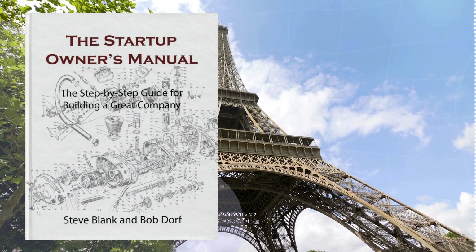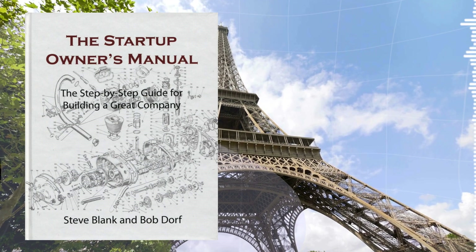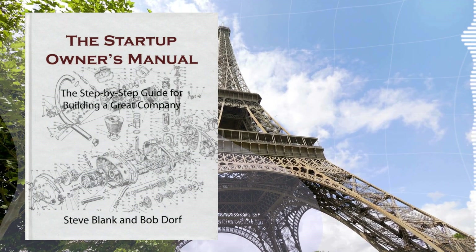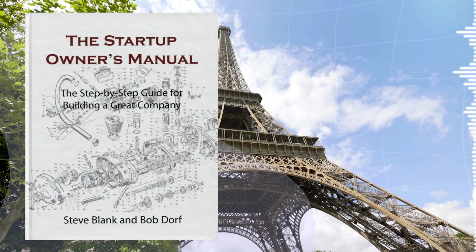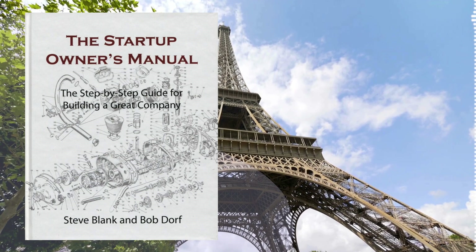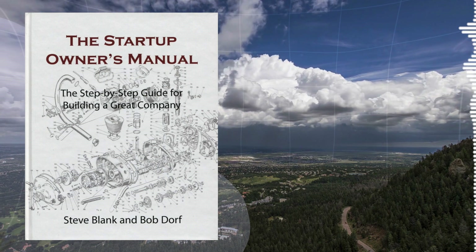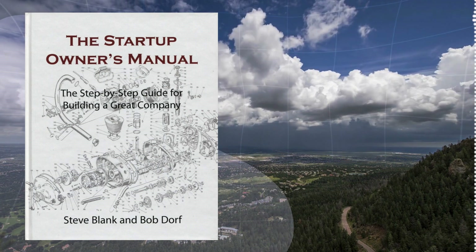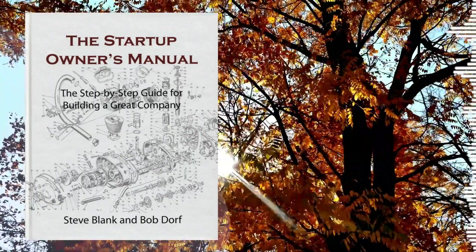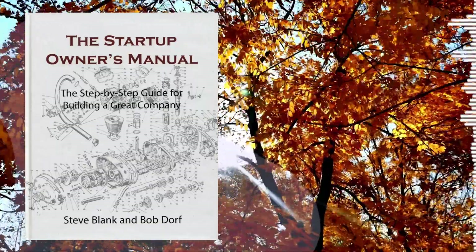An existing market is where there are already established players and a well-defined customer base — think the smartphone market, dominated by the likes of Apple and Samsung. In an existing market, your biggest challenge is differentiation. You need to convince customers to switch from their current solution to yours, which means your product needs to be not just a little better, but significantly better — or at least significantly different — to make that switch worthwhile.